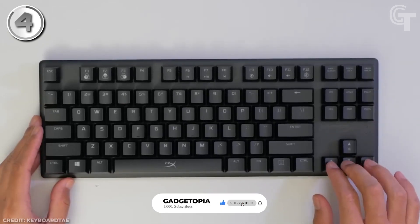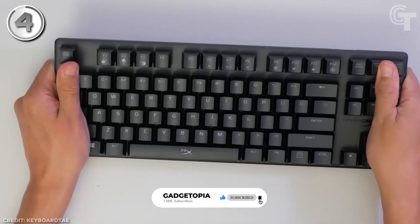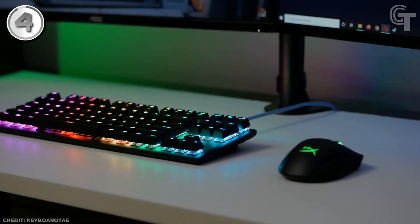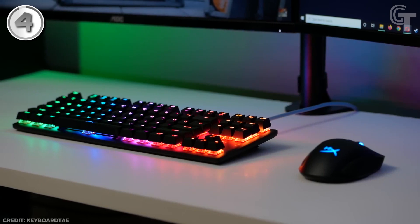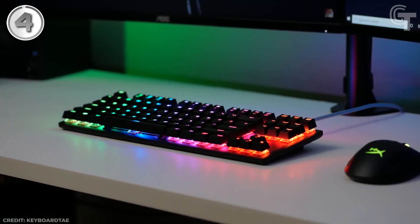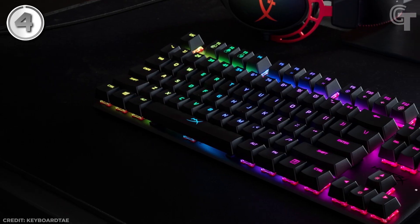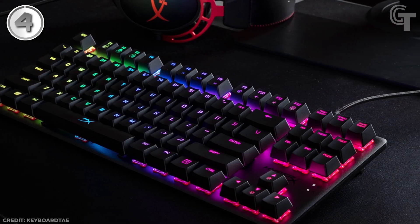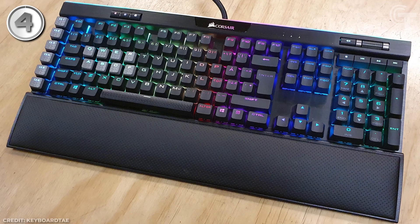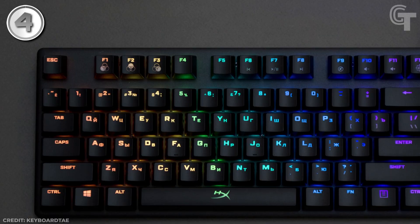The HyperX Alloy Origins Core's reasonable cost is one of its primary advantages. Priced at $89.99, it offers outstanding value for a keyboard with its features and performance. It is significantly less expensive than higher-end alternatives like the Logitech G900 or Corsair K95 Platinum, making it a great option for gamers looking for a reliable gaming keyboard with a wide range of features.